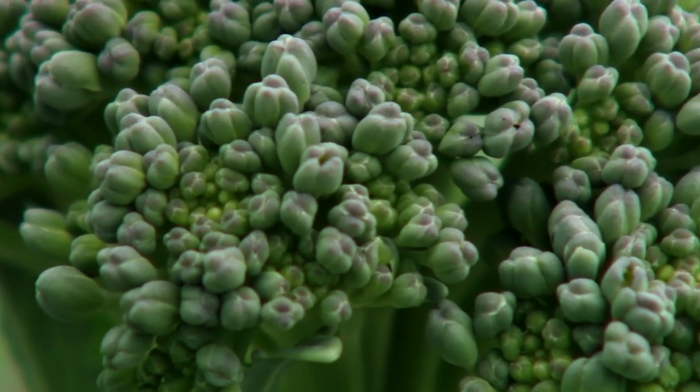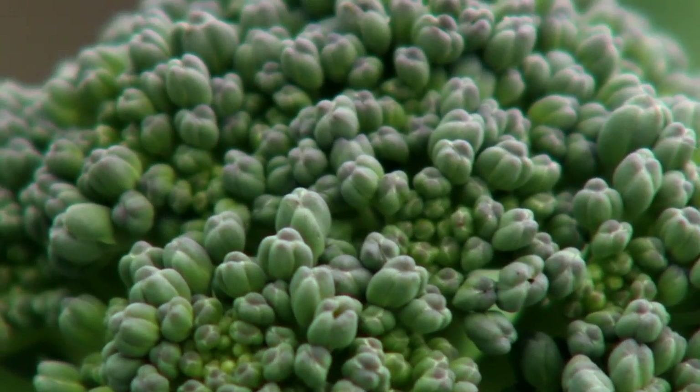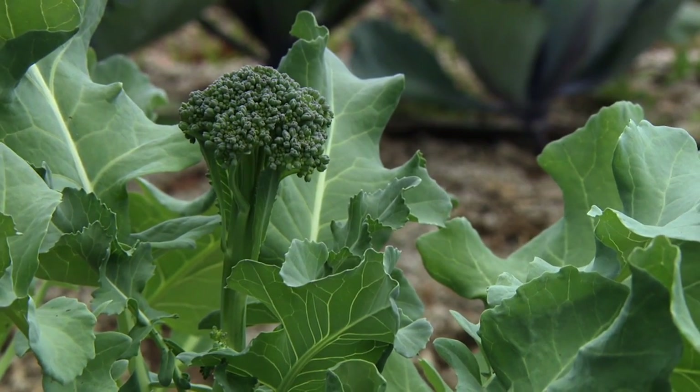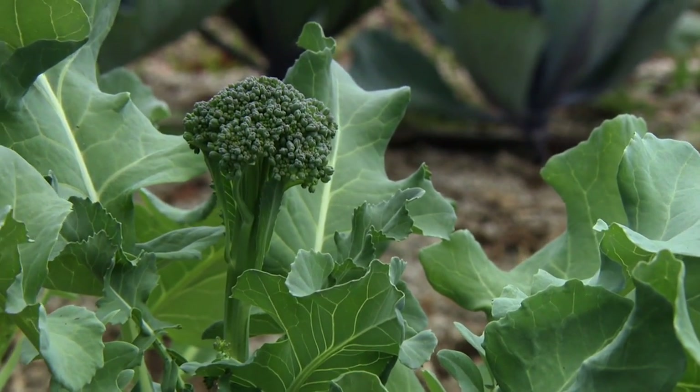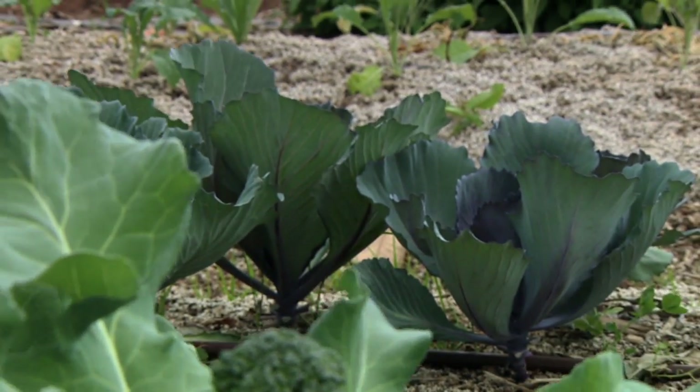Just remember, once you've harvested your first heads of broccoli, just leave them in place and you'll get a nice second flush. We covered both of our broccoli plants and our cabbage plants with row covers this spring, and we did that not for the cold but for insects.